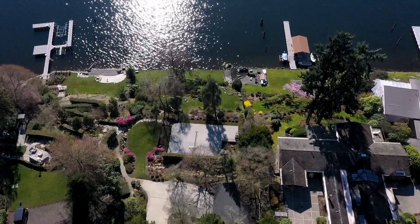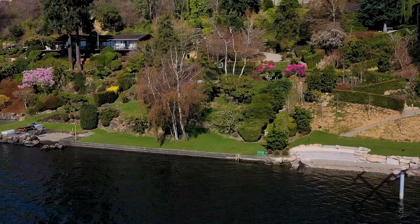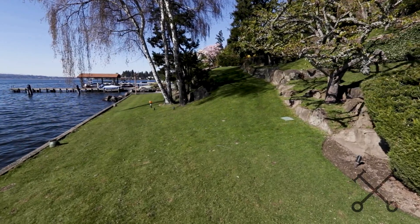This lot is totally ready for your build project. It has an amazing bulkhead that's already installed and it has power, sewer, and water already on site.